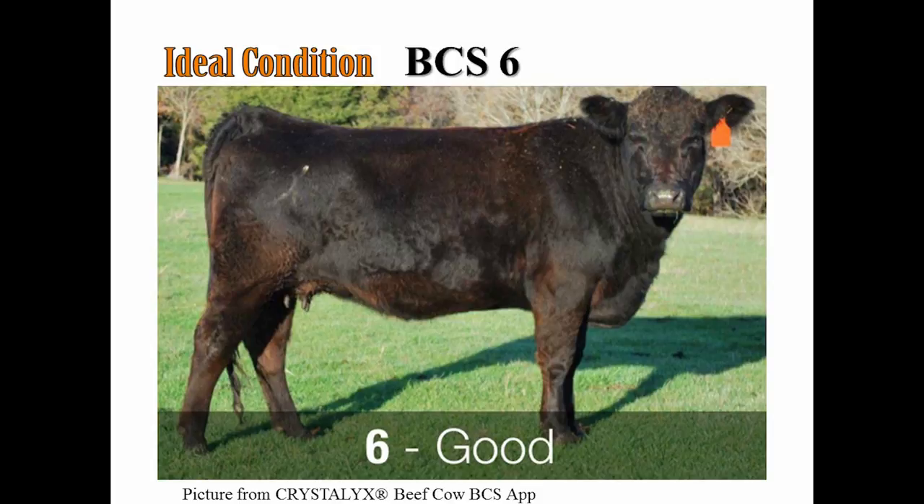A body condition score six, the cow exhibits a good smooth appearance throughout. Some fat deposition is present in the brisket and over the tail head. The back appears rounded and fat can be palpated over the ribs and pin bones.